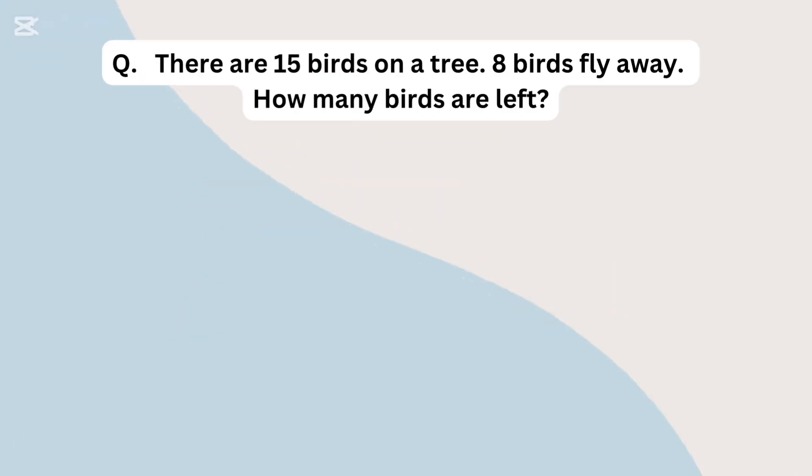There are 15 birds on a tree. 8 birds fly away. How many birds are left?